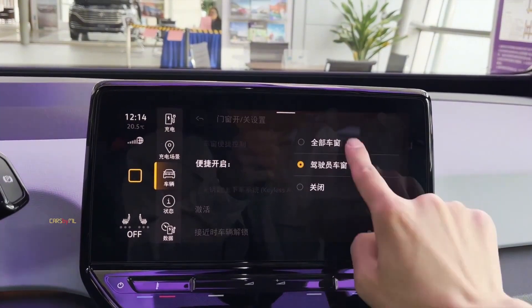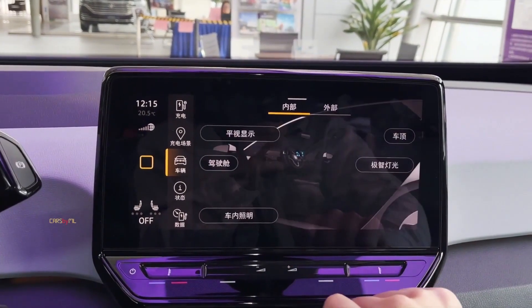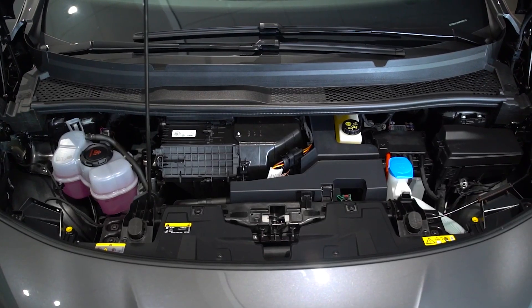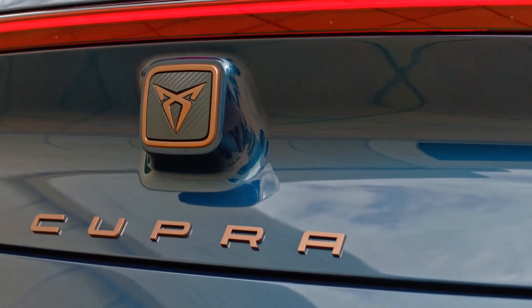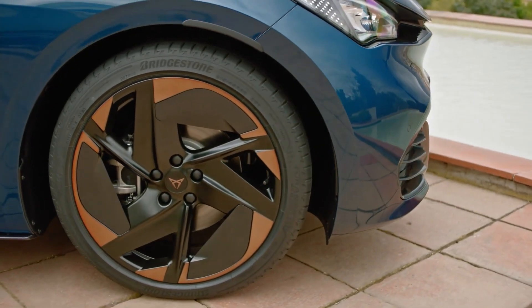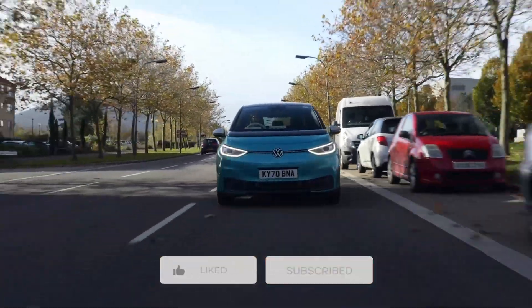And that's going to do it for today's video, guys. We sincerely hope you enjoyed the video. If you did, please make sure you click on the like button and share it with all your friends and family. If you have any questions or comments for us, please share them in the comment space below — we always love to hear your feedback. Do you own either of these vehicles or have you driven either of them? Let us know what your thoughts are and if you have a preference. Don't forget to subscribe to our YouTube channel.